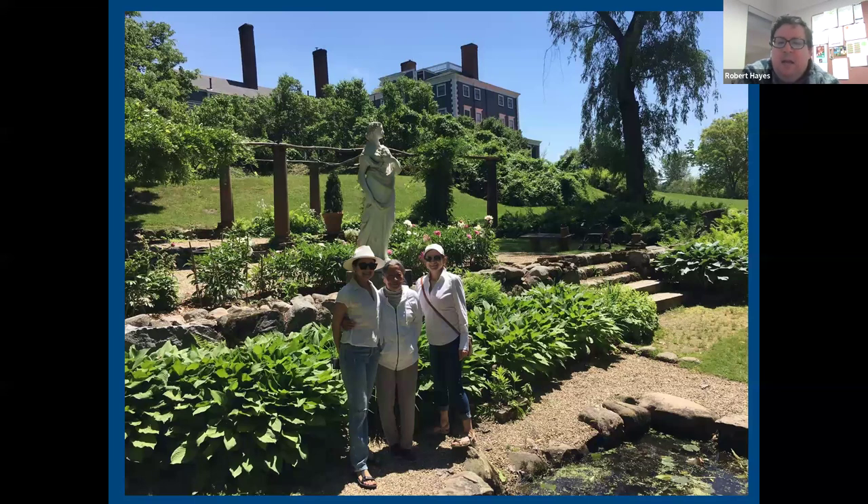Lois says she loved the photos and felt as though she was there. Edward says he can't wait to visit in person. Debbie, Francis, and Karen offer thanks. The host notes they'll leave a couple of questions on the cutting room floor and will provide Wendy's email address in a follow-up email so attendees can reach out directly with unanswered questions.